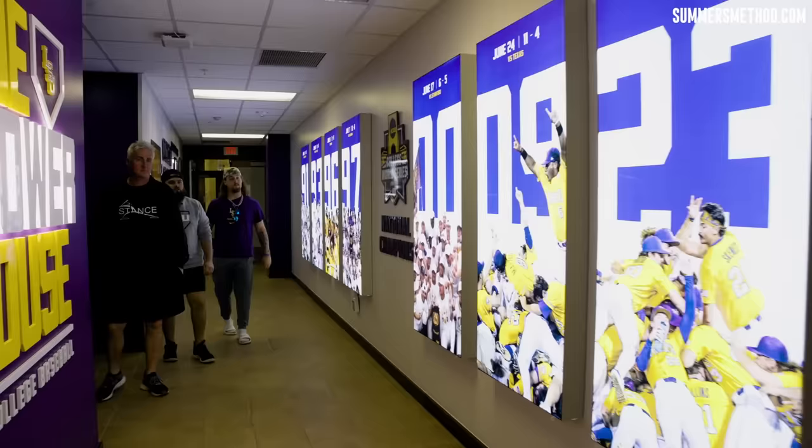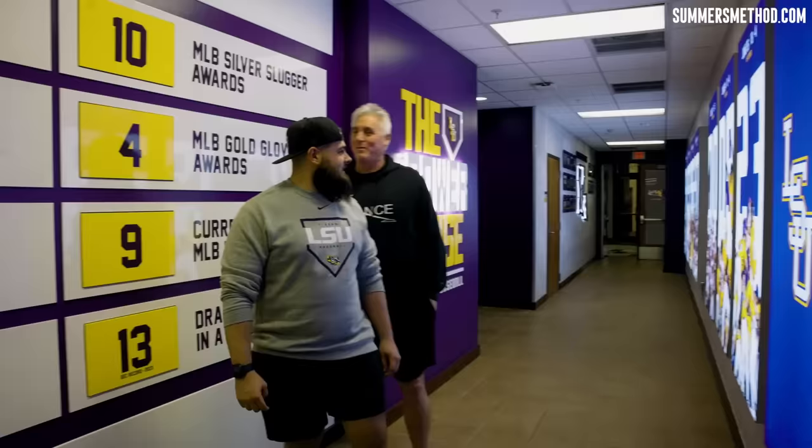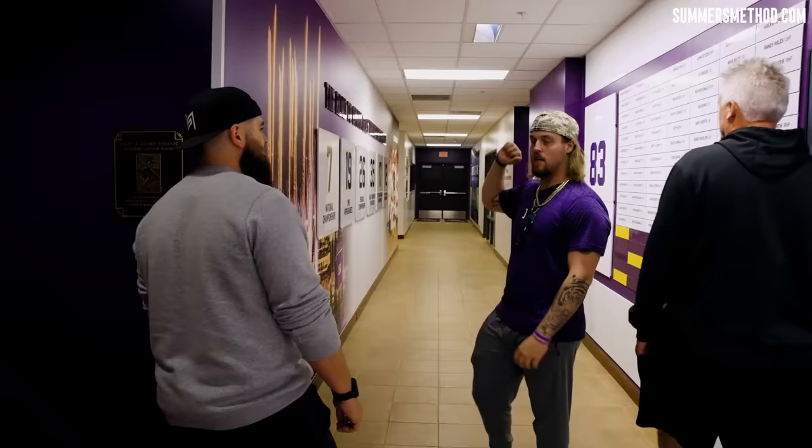They have this spot ready for next year. It was just a normal hallway before — this wall was all helmets for the MLB guys. That was pretty much it. But now we just got everything renovated.